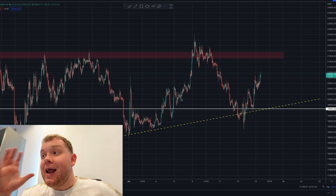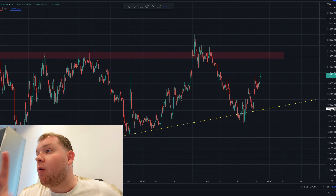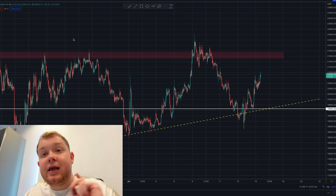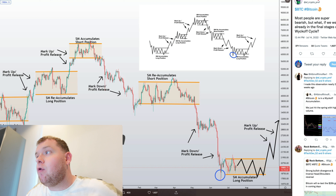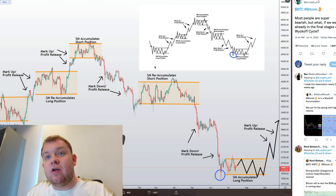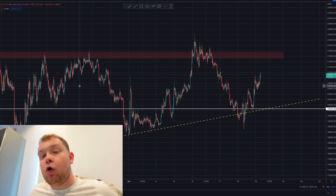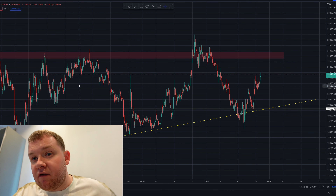What's up guys and welcome back to another video. In today's video there is something amazing happening for Bitcoin — how this could potentially be the bottom. I'm going to be talking about two very key telling things: first of all the RSI, and second of all the Wyckoff cycle pattern. This could potentially be the bottom for Bitcoin and many other cryptos including Ethereum as well. Sit back, relax and get ready for the video.